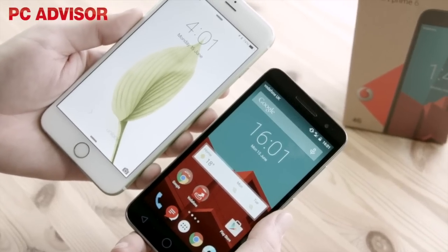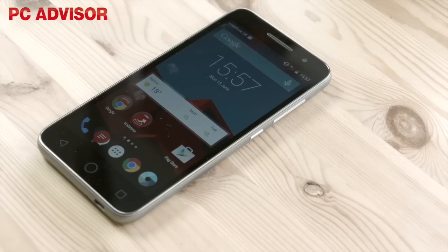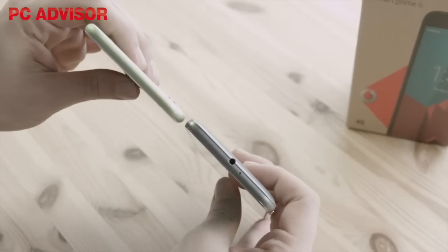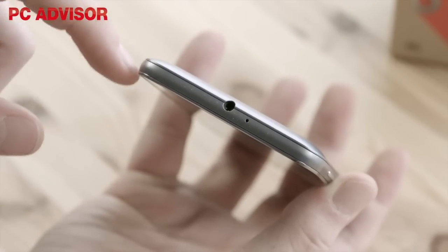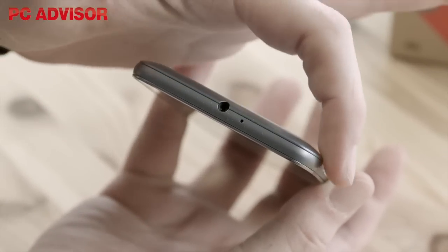Some may say it's bulky compared to the iPhone 6, but it's thinner than its main rival, the Moto E 4G, measuring in at 9mm compared to 12mm. The edges are curved to fit snugly in your hand, making sure that it doesn't become uncomfortable to use over long periods of time.